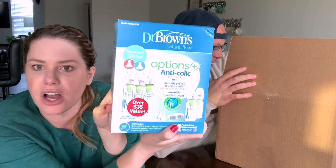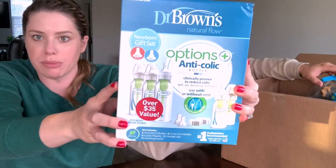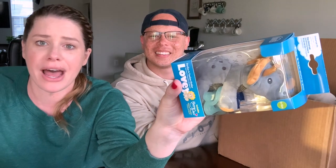These are the ones that we wanted! These are those anti-colic ones — they are super good. You can even take this little straw part out if you need to. We got a lot to go through — wait, these are great bottles. Dr. Brown, we appreciate you. Is this a pacifier? That's very cute — it's a dinosaur pacifier!